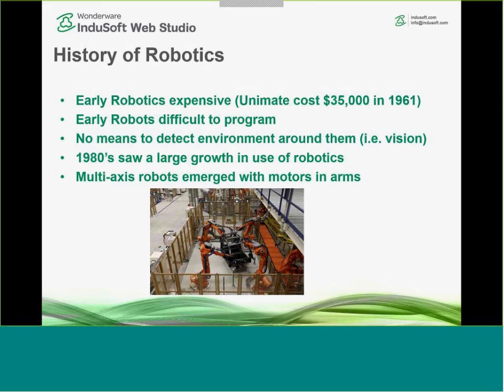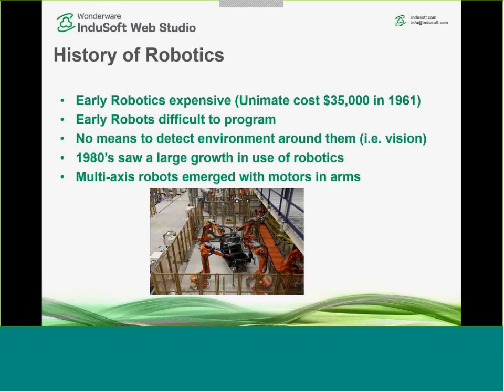Early robots were very difficult to program and not integrated with sensor or machine vision technology. Through the incorporation of new technology in the 1980s, robots saw tremendous growth and developed multi-axis robots with motors in the arms. Here's a chart showing growth over the past several years — there was a dip in 2009 corresponding to the economic slowdown, but growth has been strong since then, with 8% growth in 2015.